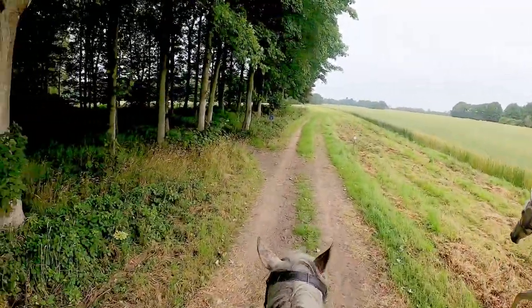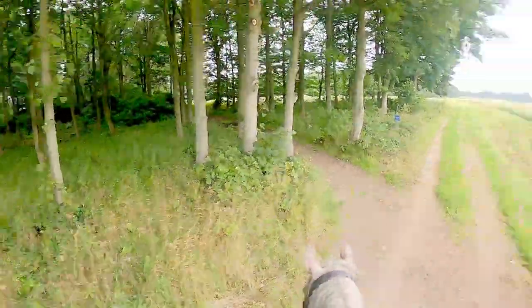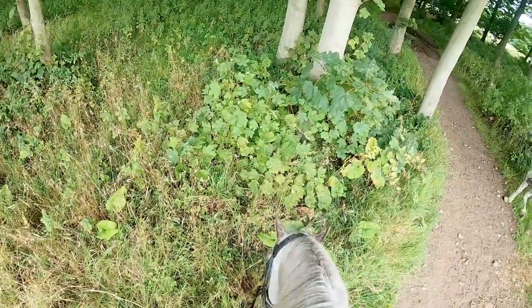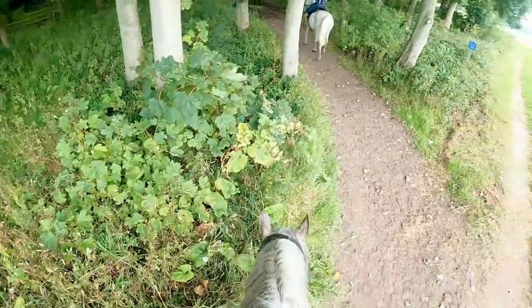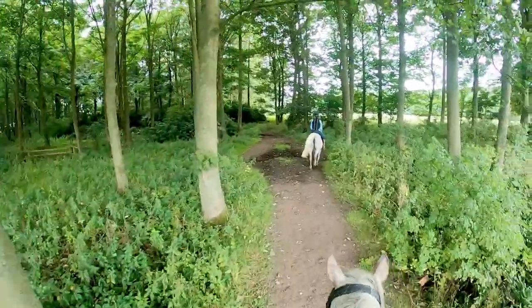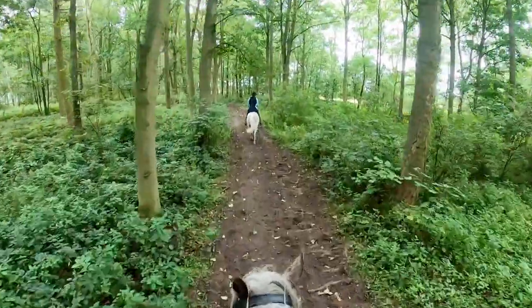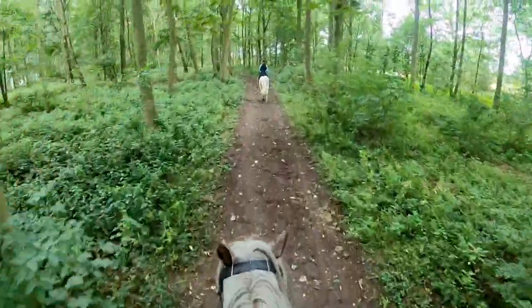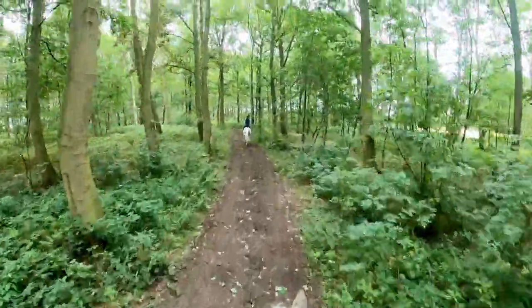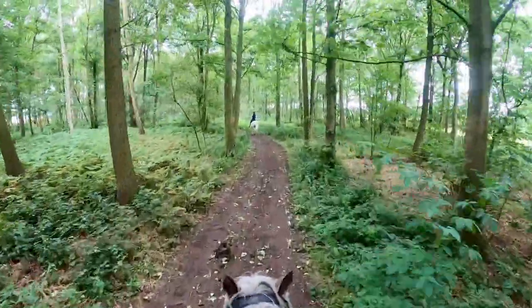It was absolutely chucking it down this morning when I went out to get Freckles. There's some tree roots in here, aren't there? That's it, super.